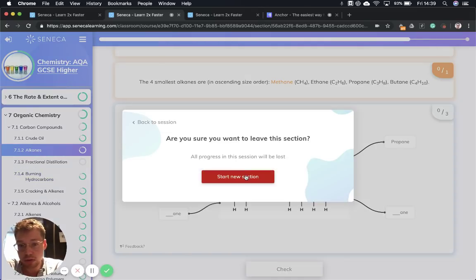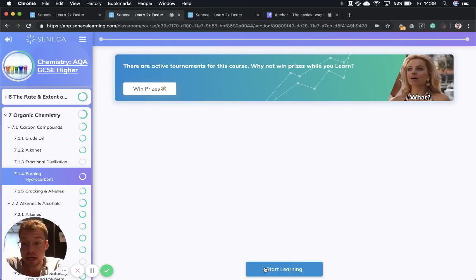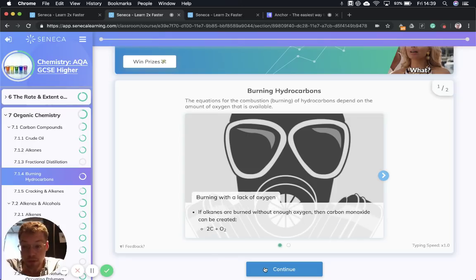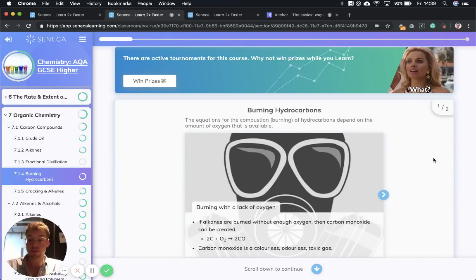Next we're talking about burning hydrocarbons. Once we have those fractions — groups of hydrocarbons with similar chain lengths taken through the fractionating column — we can use them to make fuels like petrol and diesel. So we're going to go over some different types of combustion. Combustion is just a fancy way of saying burning. So when something combusts, it is burning.